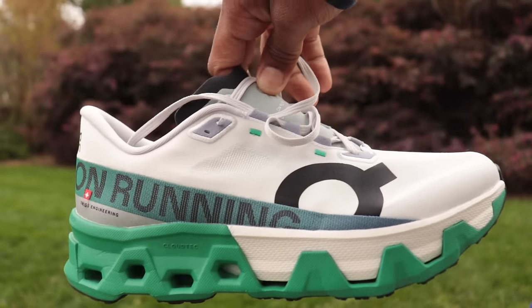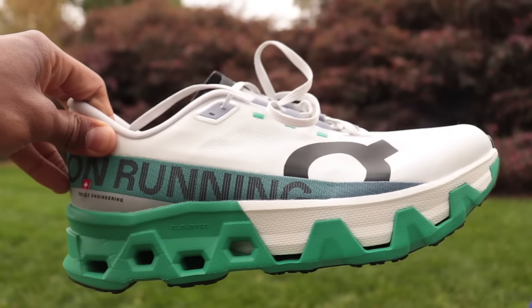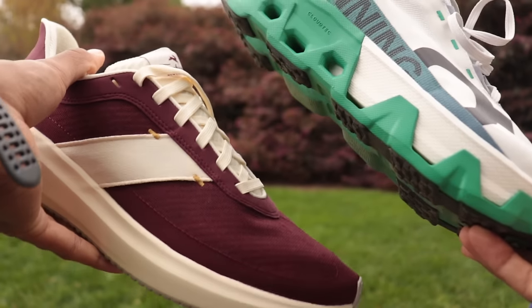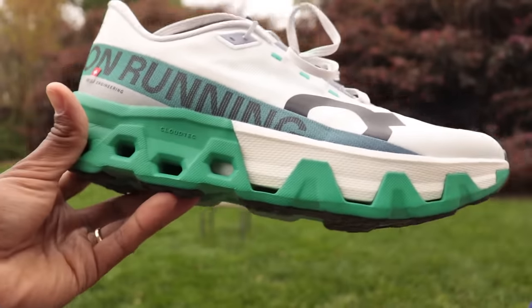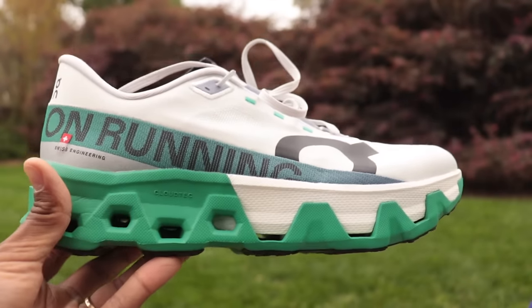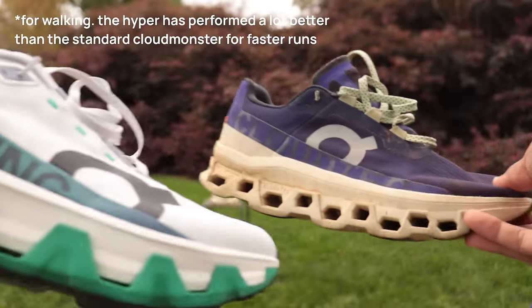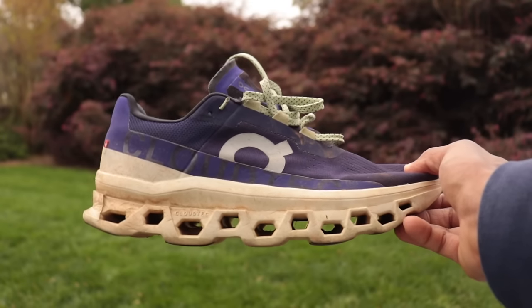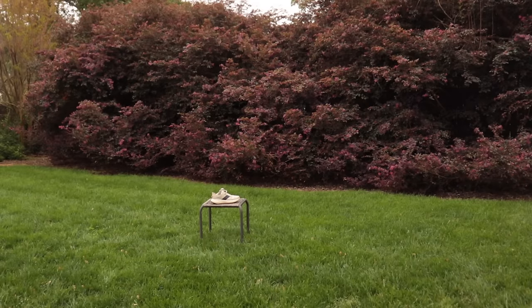I also pulled out the Cloud Monster Hyper for comparison — it has additional PEBA racing foam in the forefoot, the same material used throughout the Elliott Runner's midsole. That's what makes both shoes a bit more expensive. I wouldn't recommend the Hyper just for walking unless you really want the most expensive option for swag — you'll get 95% of the capability from the regular Cloud Monster 1 or 2.